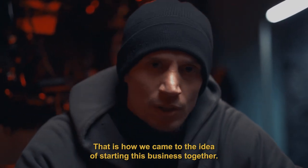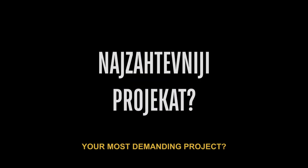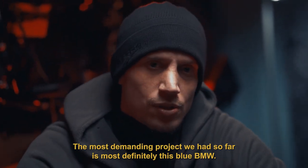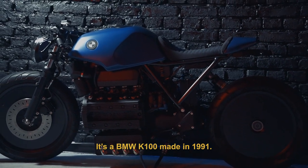And then I decided to think about why we didn't do that. What is the most important project? The most important project is, of course, the blue BMW — it's the K100 model from 1991.